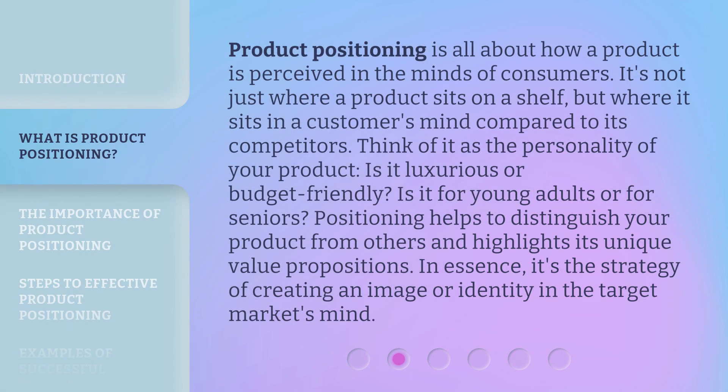Product positioning is all about how a product is perceived in the minds of consumers. It's not just where a product sits on a shelf, but where it sits in a customer's mind compared to its competitors. Think of it as the personality of your product — is it luxurious or budget-friendly? Is it for young adults or for seniors? Positioning helps to distinguish your product from others and highlights its unique value propositions. In essence, it's the strategy of creating an image or identity in the target market's mind.